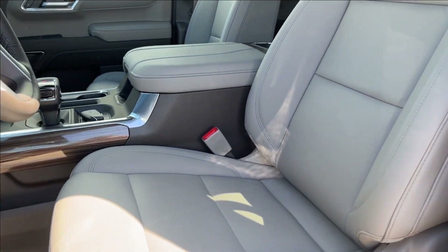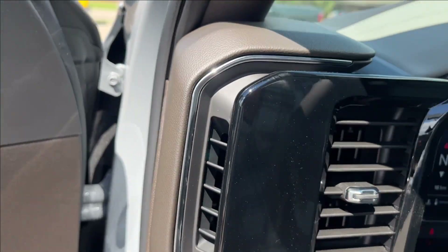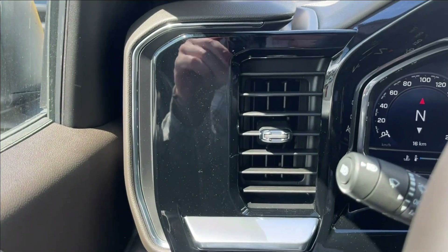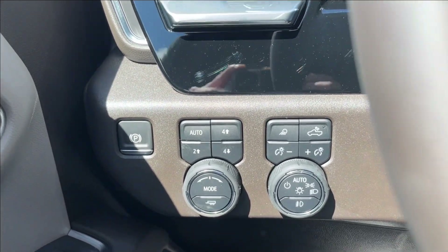And onto the seats, you're going to have the tan leather heated seats with driver adjustable lumbar — super comfortable. On the left side you're going to have the vents, and as well down below your drive modes, two and four wheel drive, and your lighting controls.